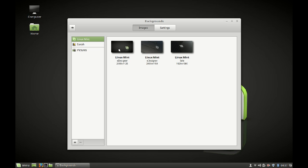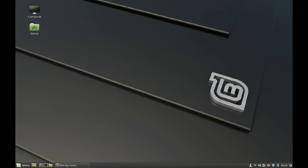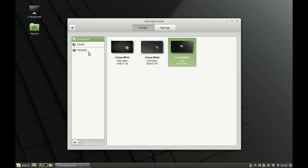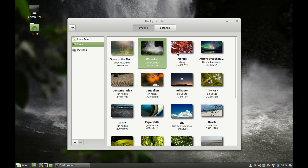These are the Linux Mint 18 backgrounds, all in a darker shade. Like Linux Mint 17, they have also added new stunning wallpapers here.